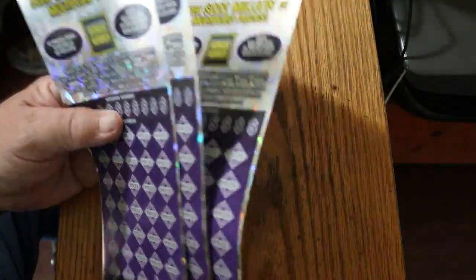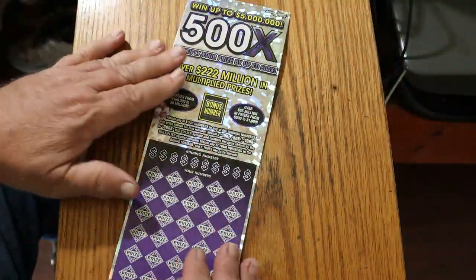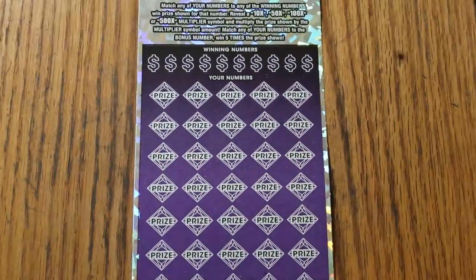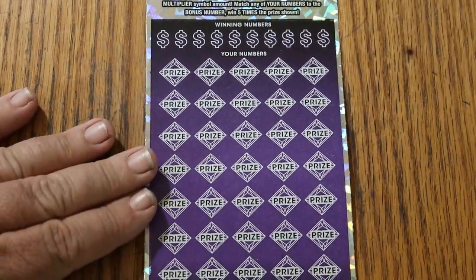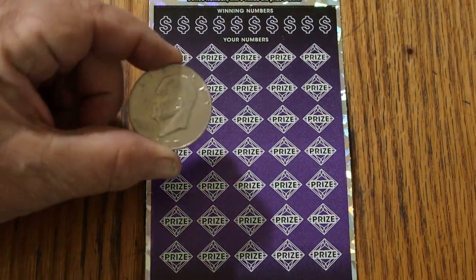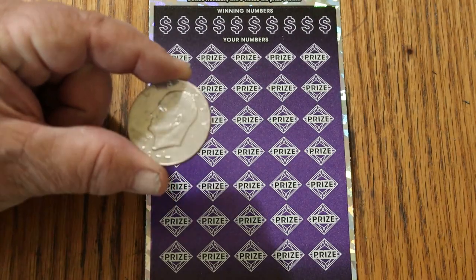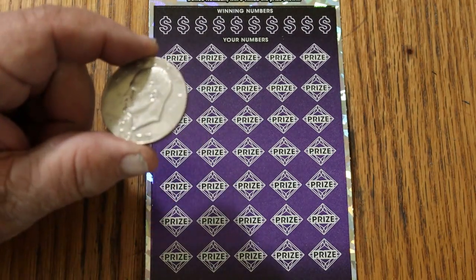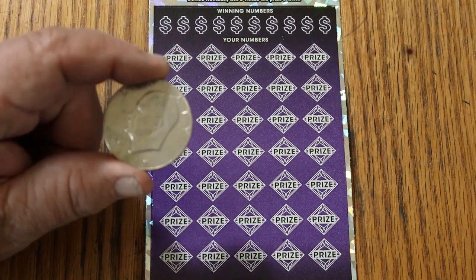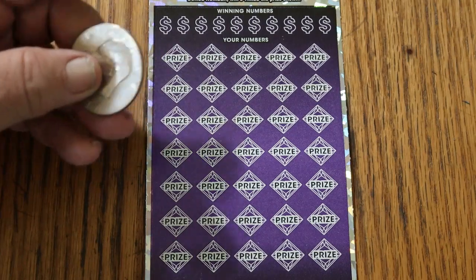We're going to start with ticket 15, working our way down to 13. Today we're going to use a different kind of coin. I got this in change the other day — how often do you get an Ike dollar in change? It's been years since I got one of these things. This one caught my attention because it's a 1977, which is the same year I graduated high school. We're going to use this.